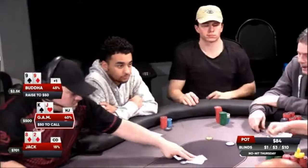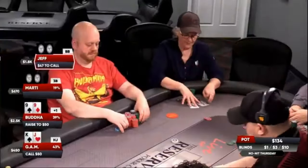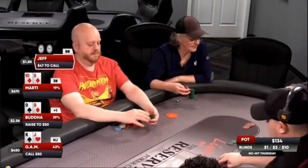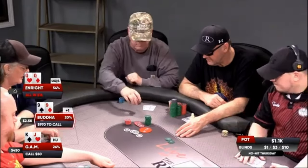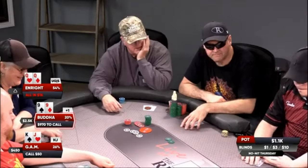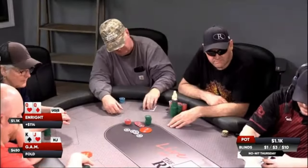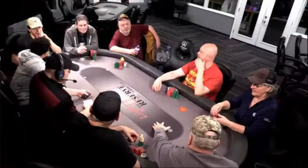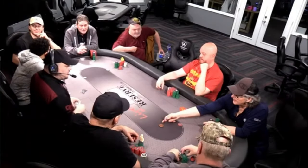Gam, next to act, looks down at the nemesis and decides to complete for $50. Folds go around, and I release the ten-five of diamonds. Enright looks down at the lovely red ladies and decides to smack these fellas with crazy aggression, sliding his entire stack of $970 across the betting line. Both Buddha and Gam have seen this scary movie clip before and make very disciplined folds. As Buddha announces his folded hand, Enright quietly pulls in his $100 profit.